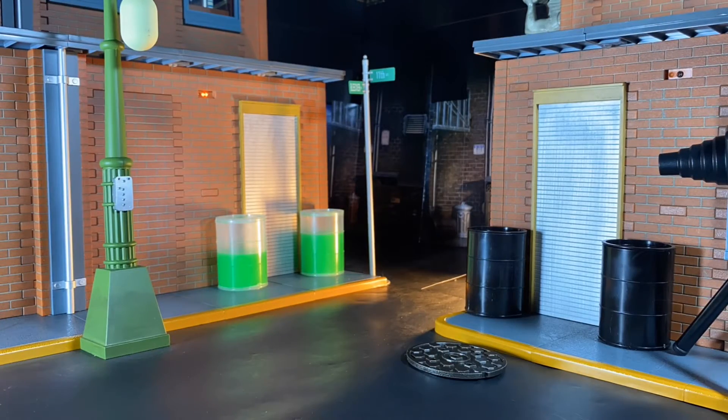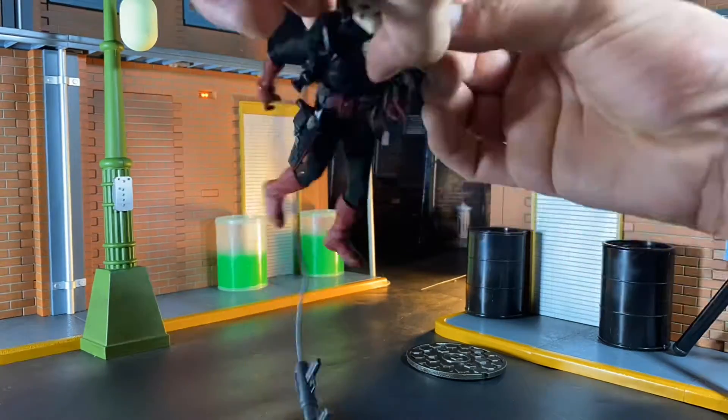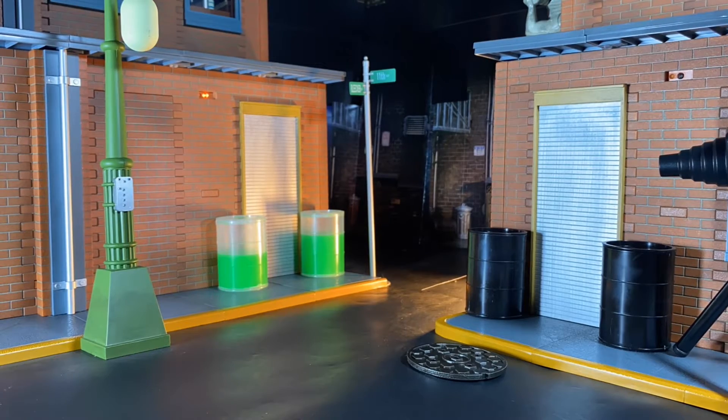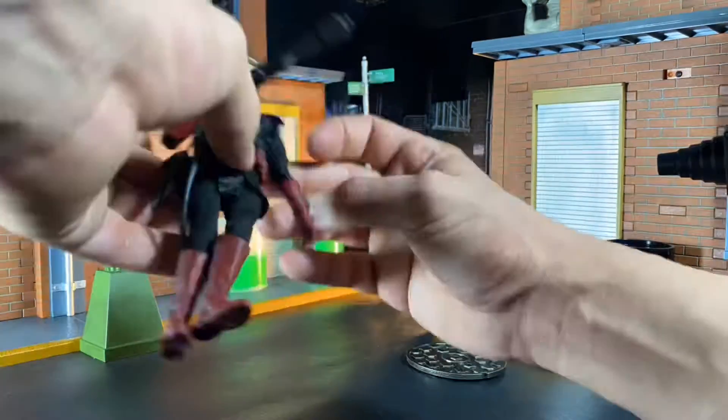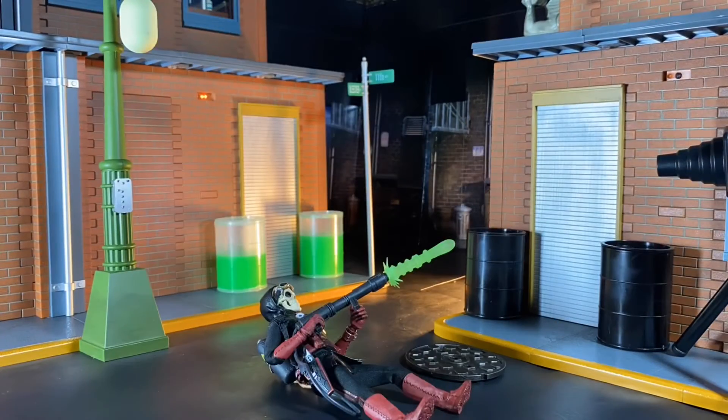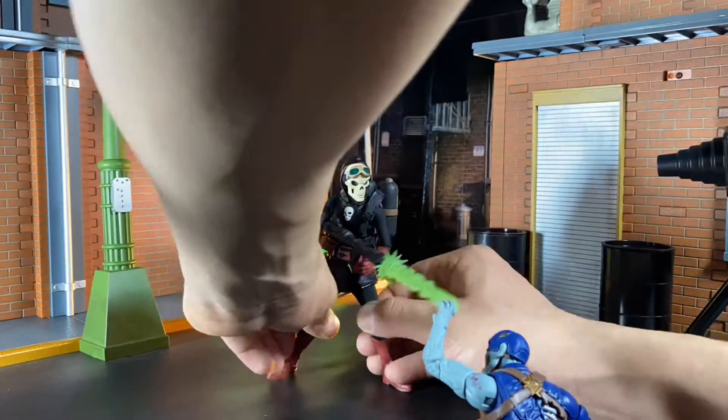Last but certainly not least, we have one more photo with Doc Noc himself. Here we have Doc Noc using his death ray to take out the brand-new Marvel Legends Zombie Cap. This was an image I've had in my mind since I knew that he came with the death ray.